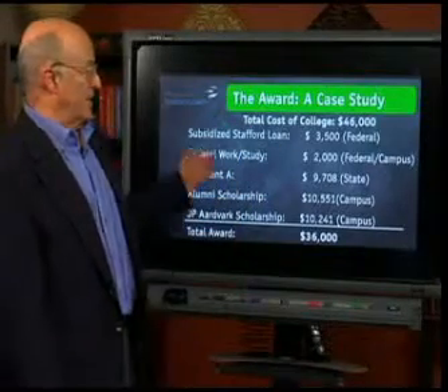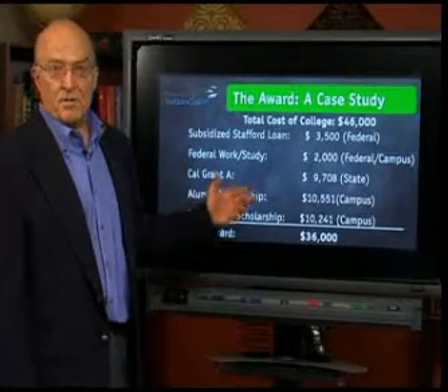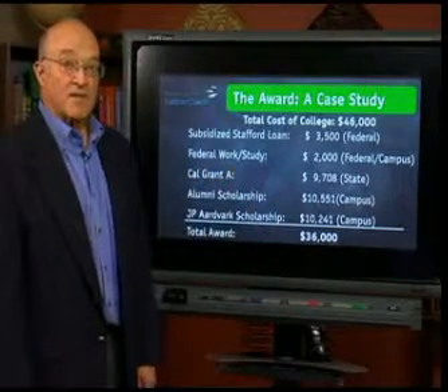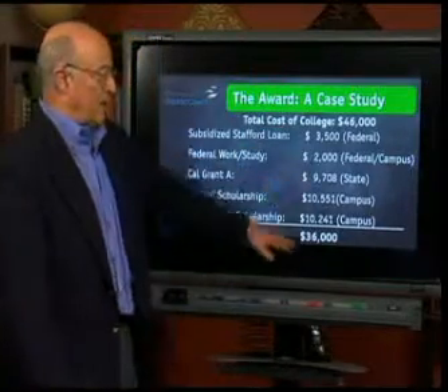The cost of college is $46,000. I'm going to give you a subsidized Stafford loan — remember, subsidized means the government will pay the interest on the loan as long as the student is in college and beyond — of $3,500, from the federal pocket. A federal work study of $2,000, from the federal pocket and some campus-based money. A Cal Grant A of $9,708 from the state pocket. An alumni scholarship from the campus-based pocket of $10,551. And a J.P. Aardvark scholarship of $10,241. Add all that up and it comes to $36,000.